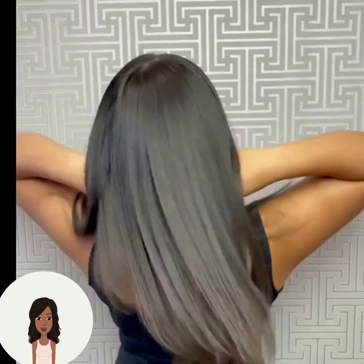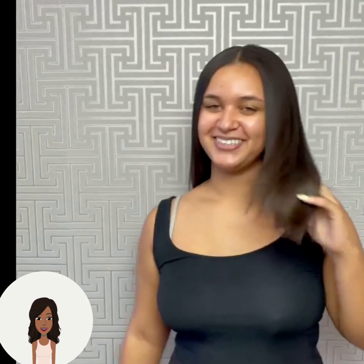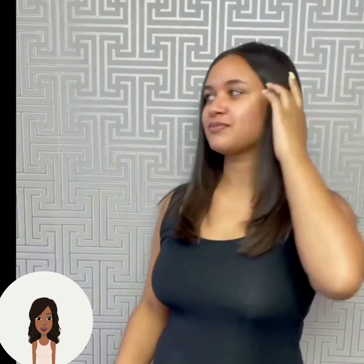The stylist ended up giving her a beautiful silk press, and then we move on to the next look.